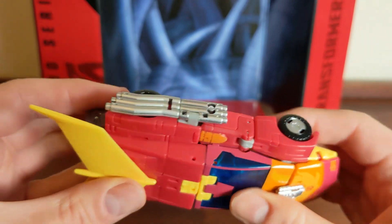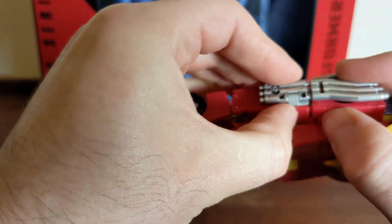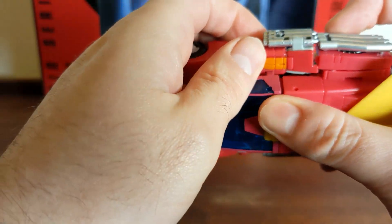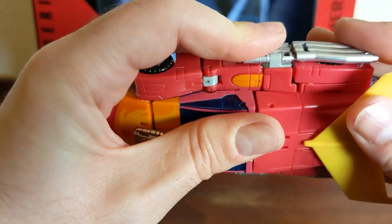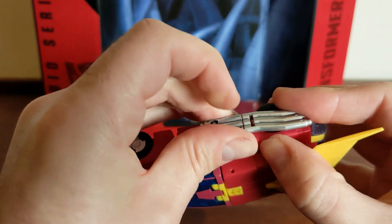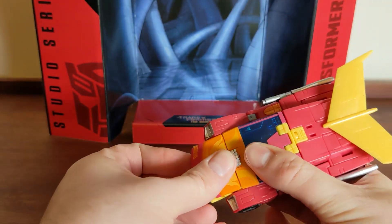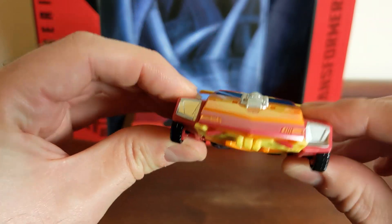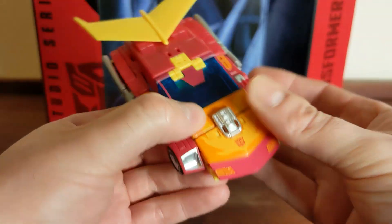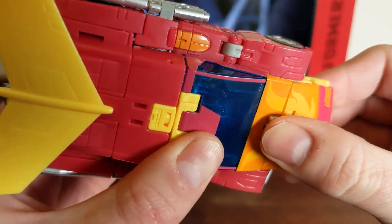There we go. Hood in place. Then the final stage — if those hands are not down, it seems like the pipes and these side bits don't really slot together properly. There we go, slotted. This side as well. Nice. Not too bad.